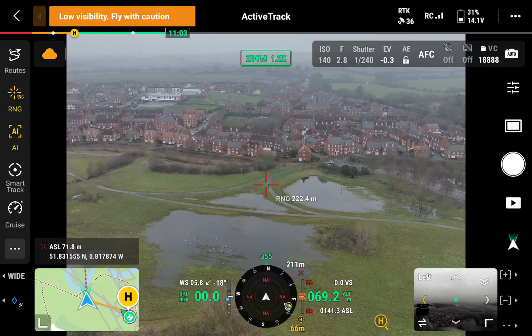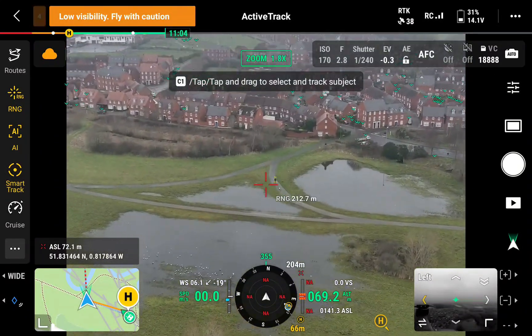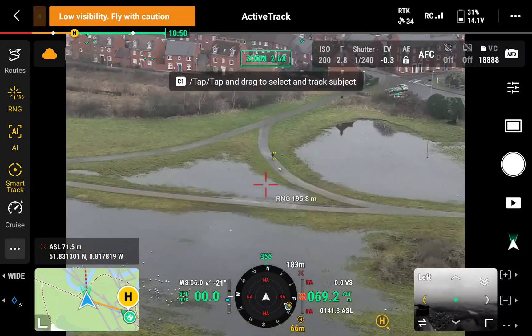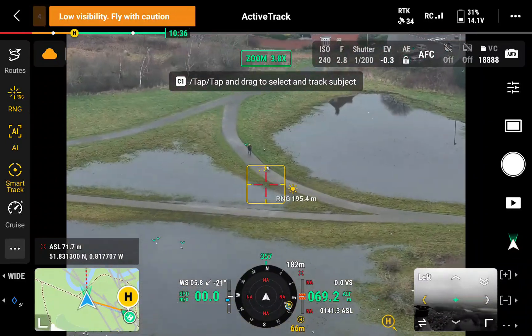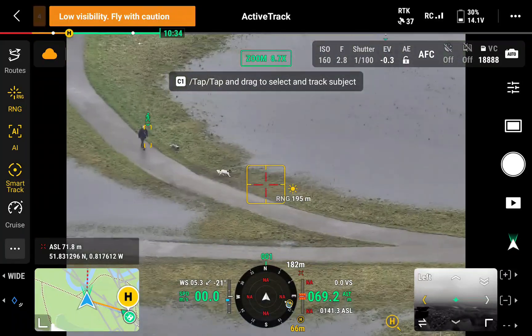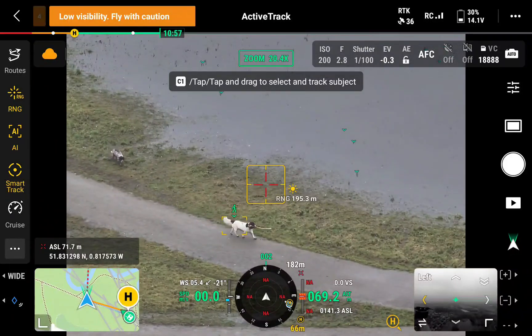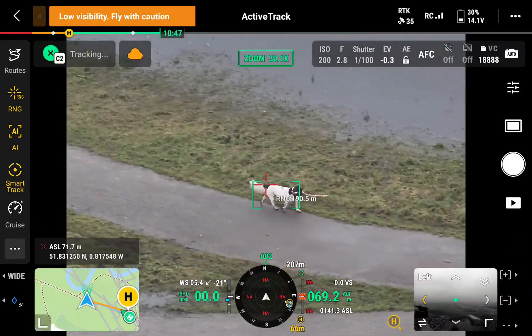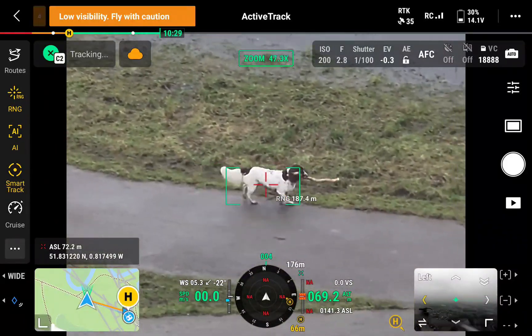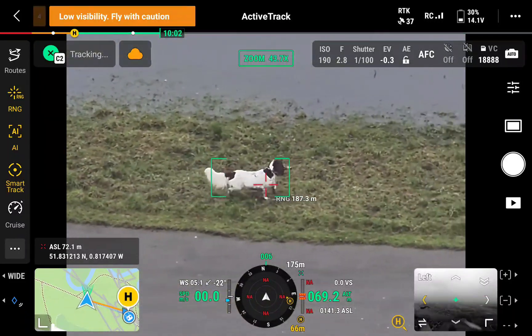I've not read this in any of the DJI manuals, but it does look like the AI can detect animals to a degree, and then you can also track them. From quite far away it quite easily detected the person, and then it detected the animals. The icon is of a person, but just double click and it seems to be able to track - here - a dog.